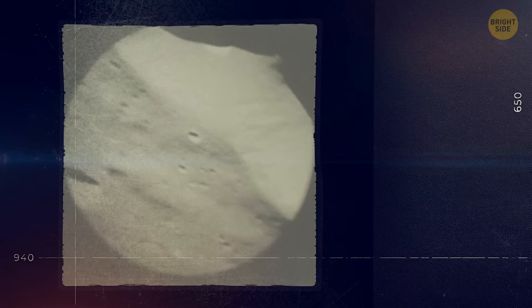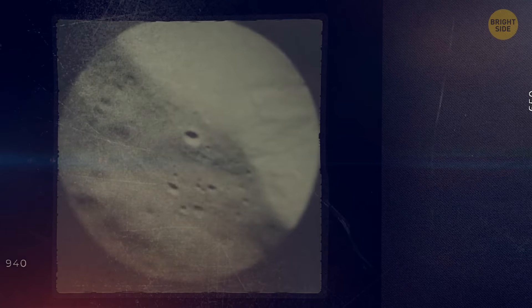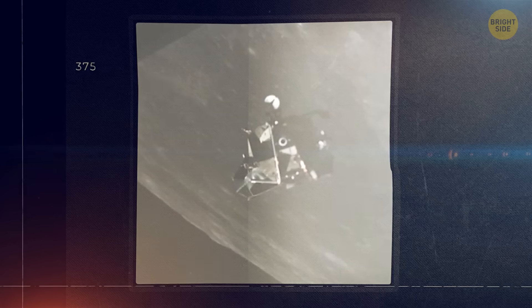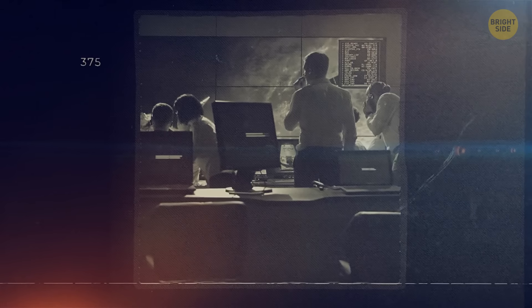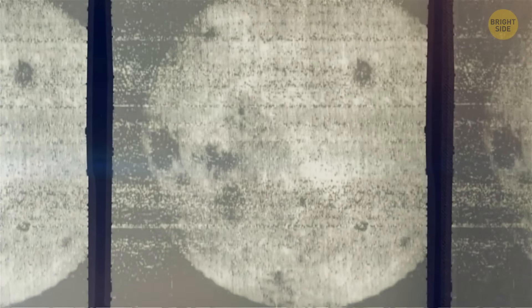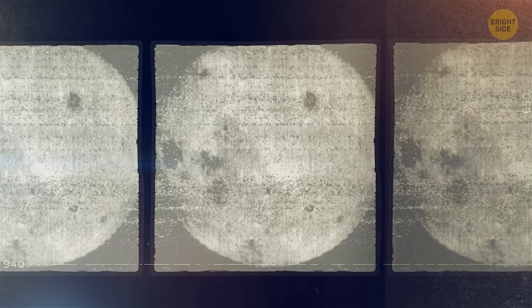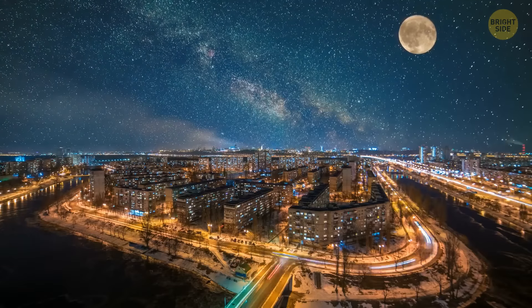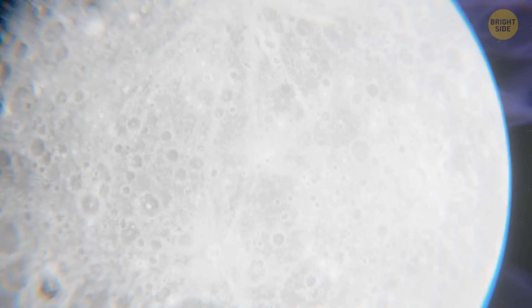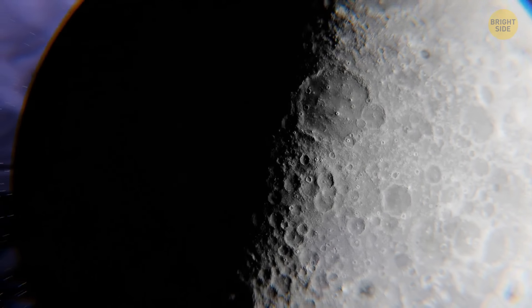The first time we ever saw the far side was only in 1959, all thanks to the Soviet Luna missions and later the U.S. Apollo program. When Luna 3 and other spacecraft transmitted the first far side images, they revealed a far more cratered hemisphere that looked more like Mercury or Jupiter's Moon Callisto. It looked completely different from what we were used to.